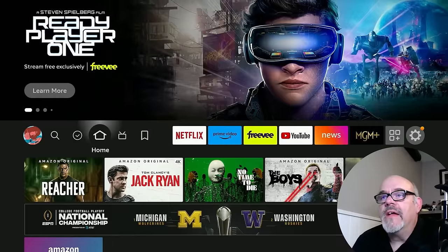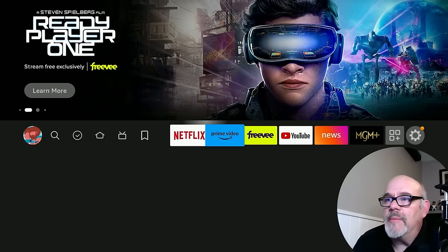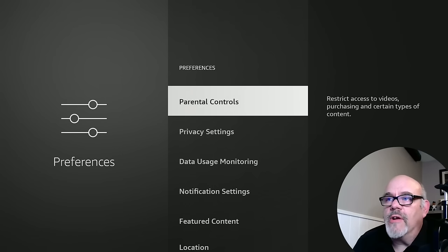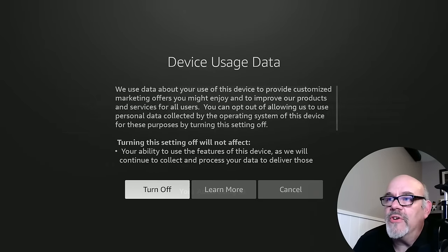So go ahead and hit the home button. Now let's start with these security settings. All the settings we're going to be looking at today are pretty much in the gear. Go down to Preferences and then go to Privacy Settings. The first one is Device Usage Data — this is one of the big ones. This basically keeps track of everything that you do on the fire stick, letting them know what you might be interested in to try to sell you things. It says 'we use data about your use of this device to provide customized marketing offers you might enjoy.' I'm going to turn this off. It's none of their business.